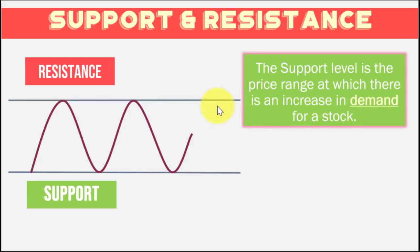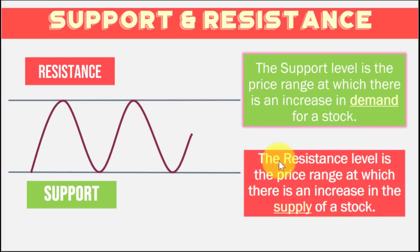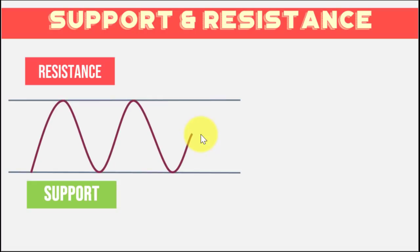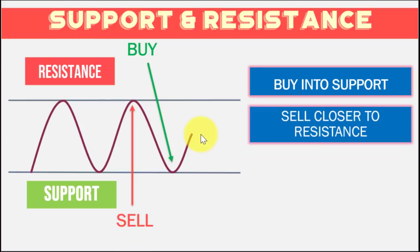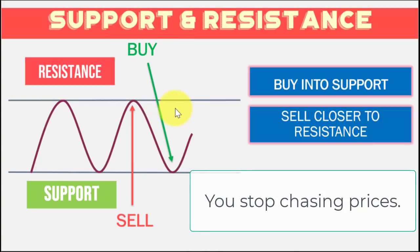That means there is a bigger possibility these support and resistance levels will be respected in the future. With the simple idea of support and resistance, it makes sense to buy into support and sell close to or near your resistance. Following this simple principle already reduces your risk when you buy and sell stocks, because you stop chasing prices near the resistance. All you have to do is wait for the stock price to go near your support to buy, and once it climbs and starts reversing near the resistance, that's an opportunity to sell.